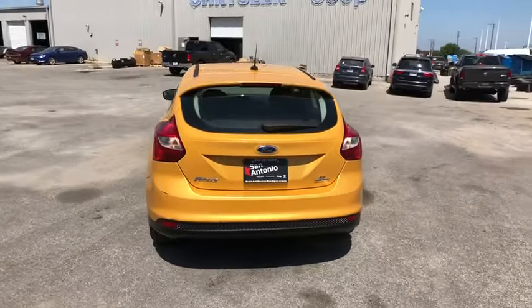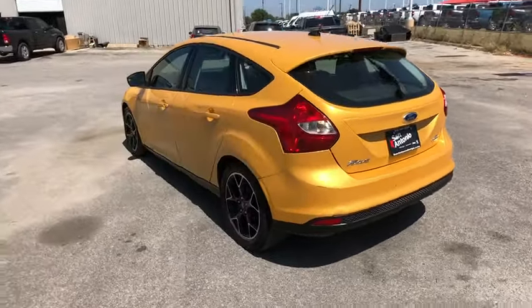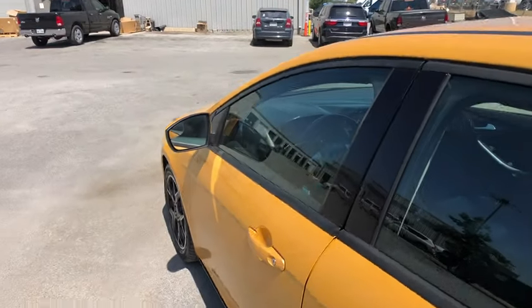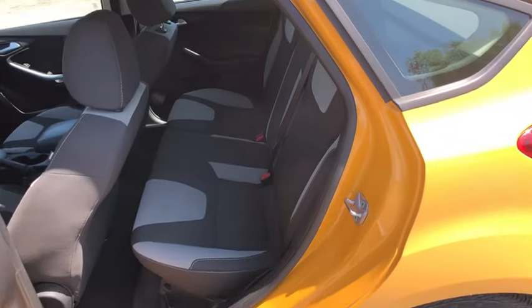Premium wheels, traction control, leather-wrapped steering wheel, dual airbags, power steering, cruise control, front-wheel drive, AM FM CD, MP3 radio, CD player.